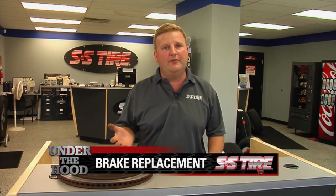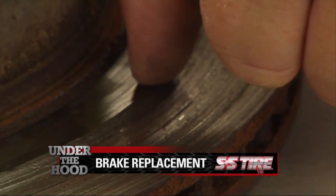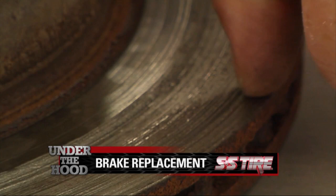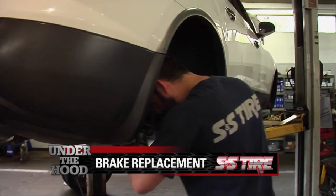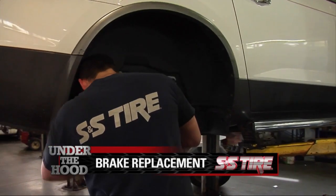If, when you're braking, you feel a pulsation or a vibration coming through the brake pedal or through the vehicle, that's a sign your rotors may need to be resurfaced because they're warped, which is also a good time to get the pads inspected and possibly replaced.